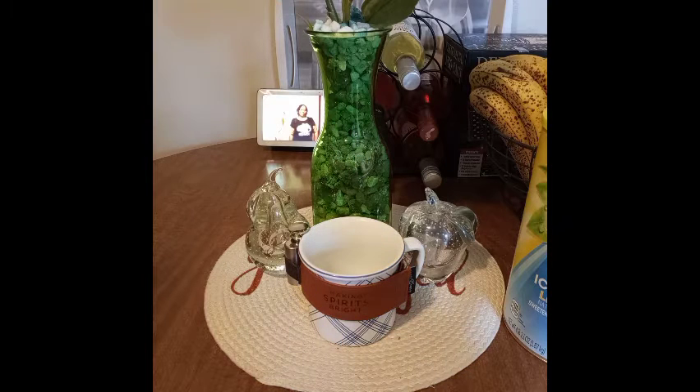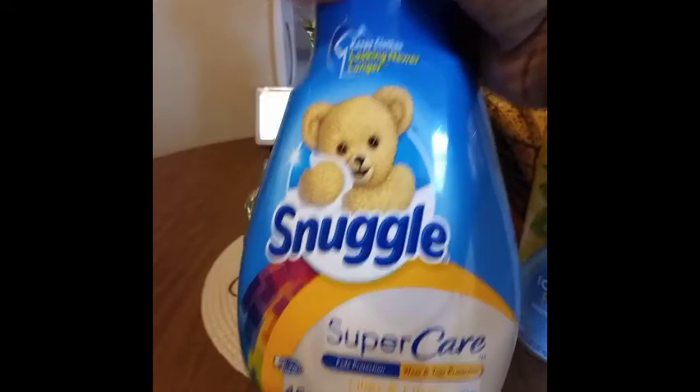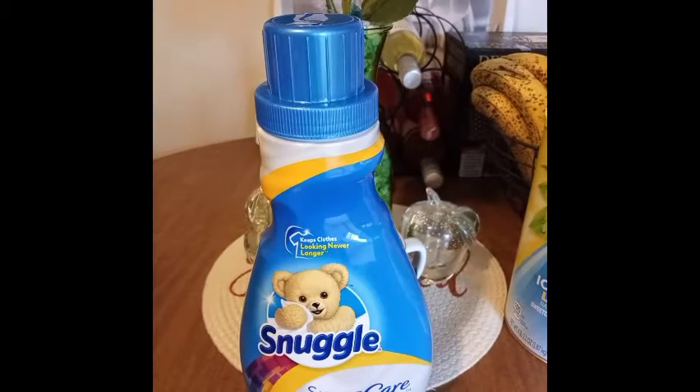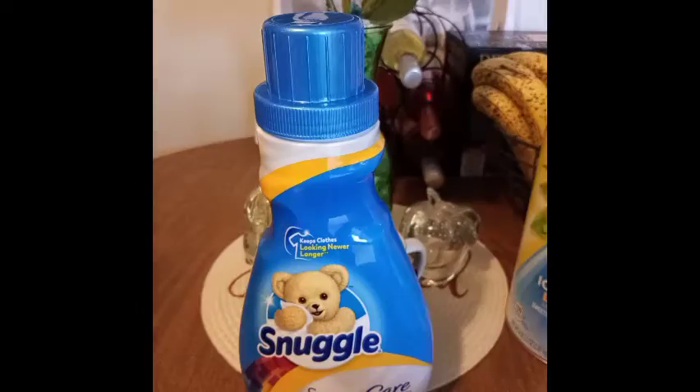I've seen this Super Care on commercials — it's supposed to help keep your clothes from fading. It was three dollars and something. We'll see how well it works, but the thing is you have to use these products for a while to really tell — one use is not going to cut it. I keep reminding myself that. I purchased two of these.